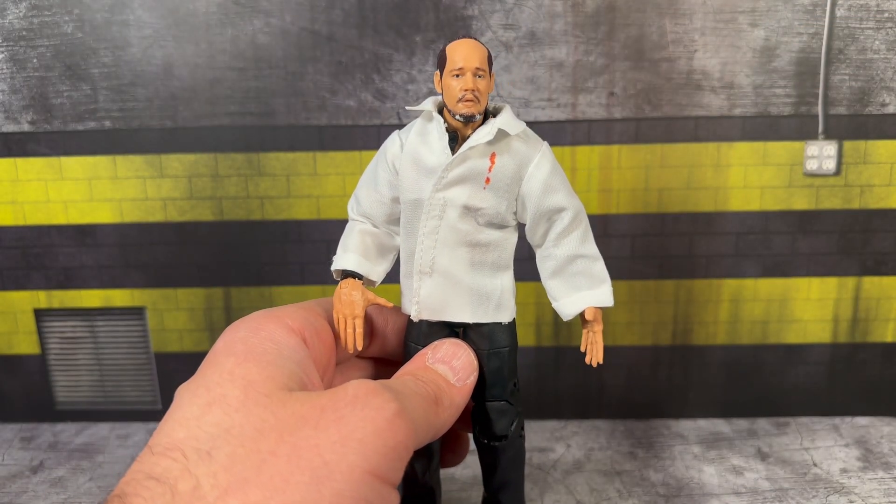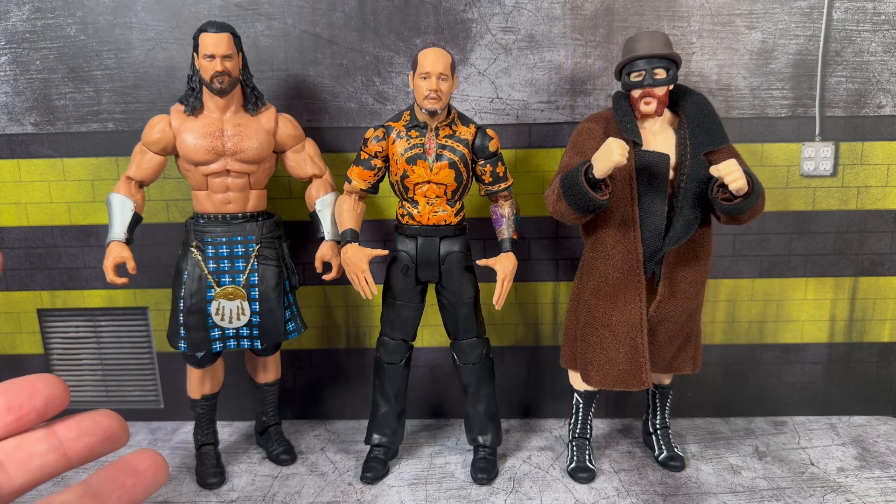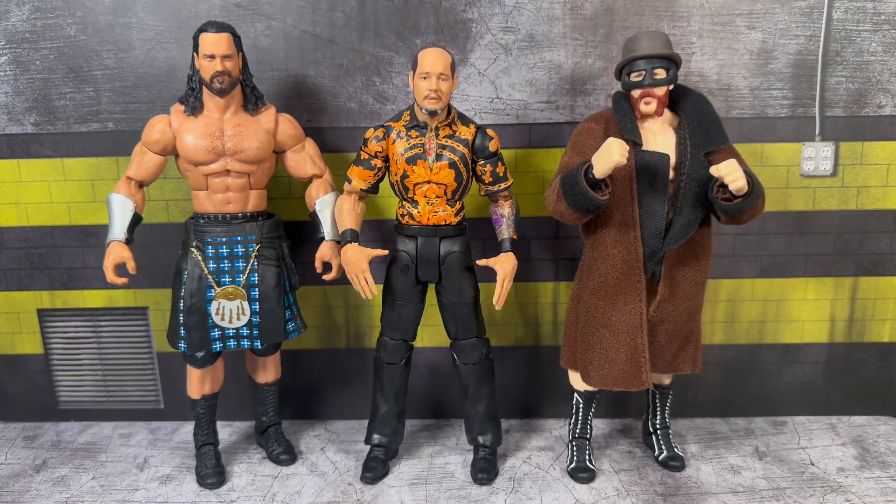You really do get the two-in-one opportunity here for Baron Corbin. I don't really have any other figures of him in my collection - I'm just not the biggest fan. But he is one of the taller WWE Superstars. For comparison, on the left we have an Elite Drew McIntyre and we have the most recent Elite Sheamus, and you can see how the new Baron Corbin stacks up versus these larger Superstars.